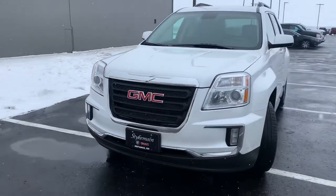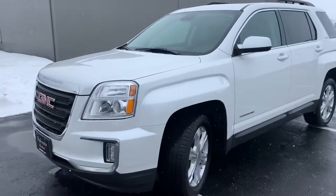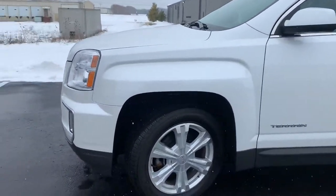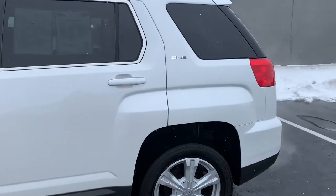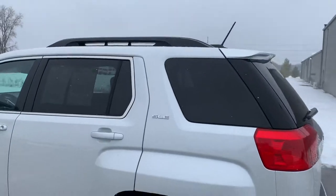This is a 2017 GMC Terrain, it is an SLE2 so it has some nice extra features on it. I'm going to go ahead and do a walk around of the outside of the vehicle and then I'll jump in and show some of the great options it has on the inside. There's a roof rack.